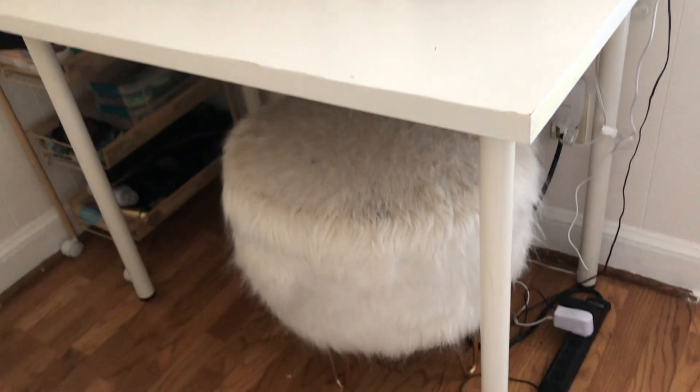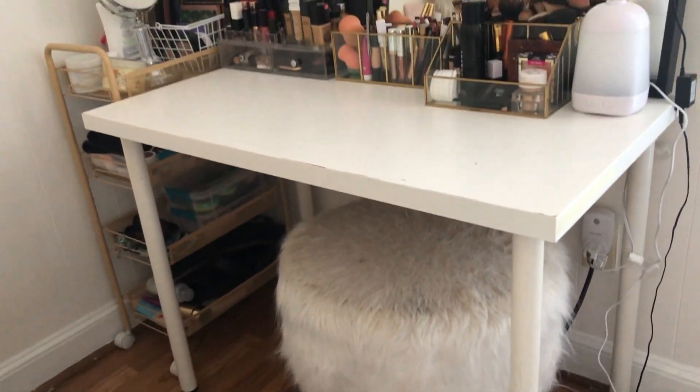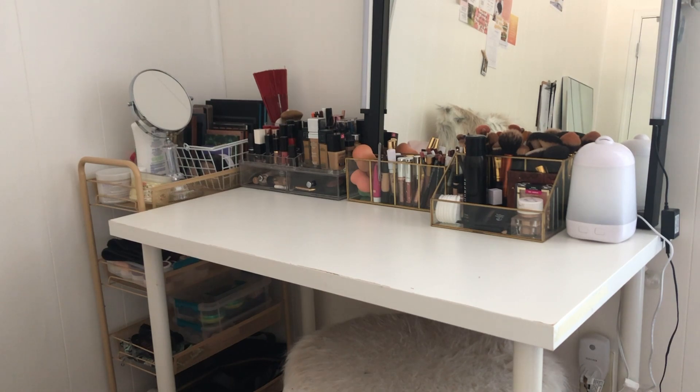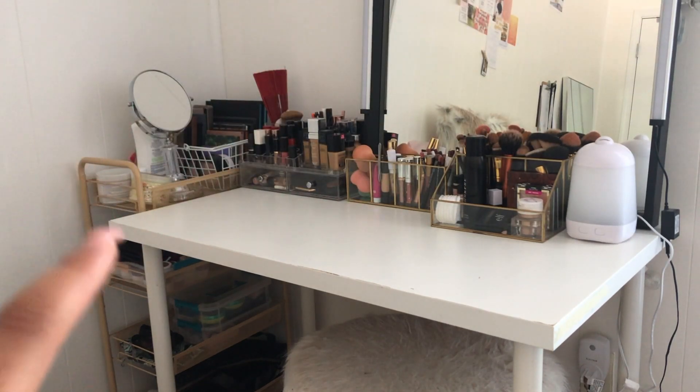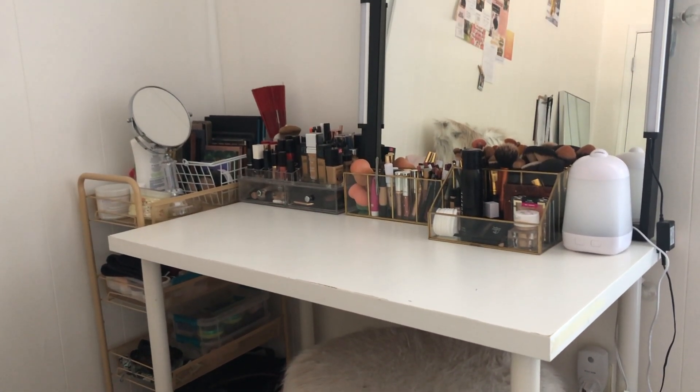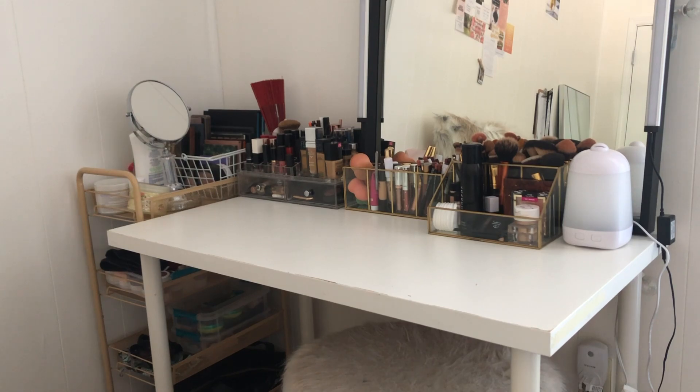Down below I have my little stool — it looks super gross, sorry about that, but it's from Target, I got it maybe a year or two ago. Over here in the corner I have this cart I got from Amazon, just to hold a bunch of other products. I'll be going through every single tier. The last thing in my vanity area is my oil diffuser — it's from Walmart, I talked about it in a haul not too long ago.